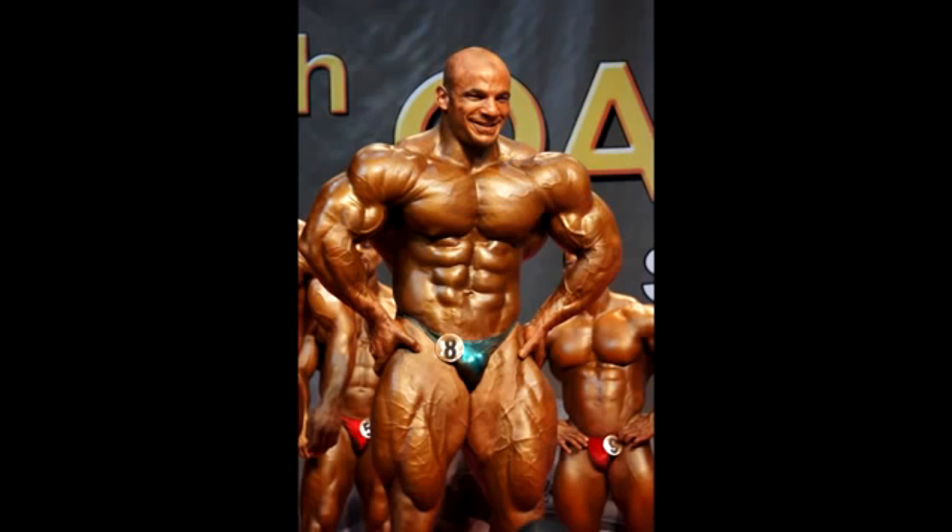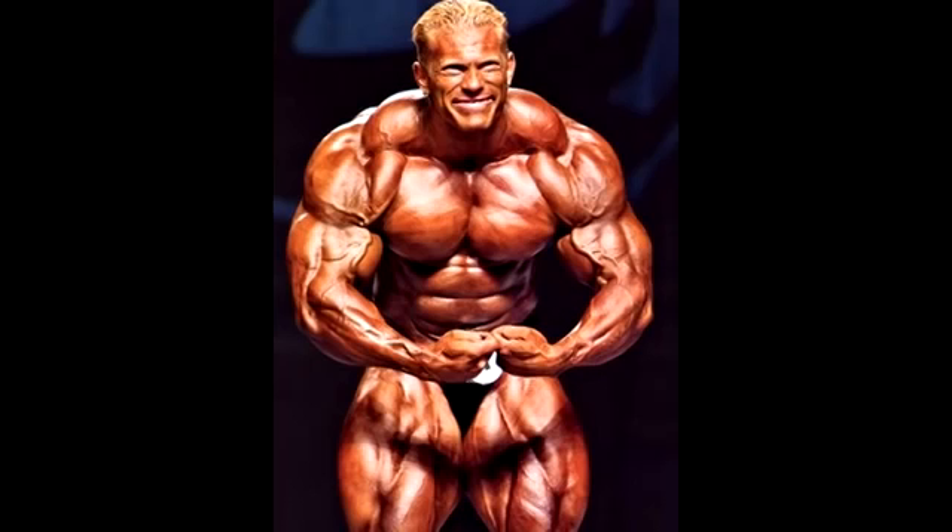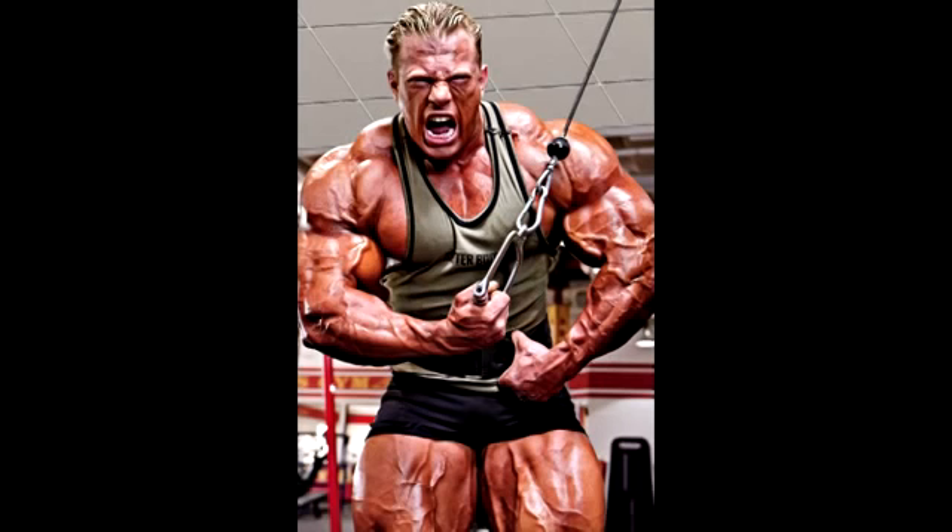Let's move to another Dennis — Dennis Wolf, the big bad wolf from Germany. I mean, look at that. I should be just speechless right now — I should stop talking. Look at that sick delt development.